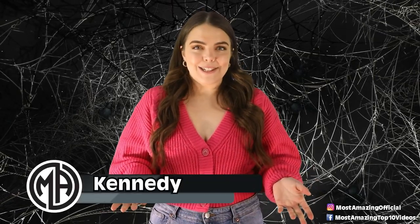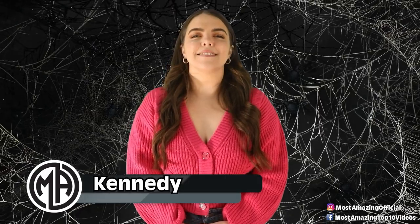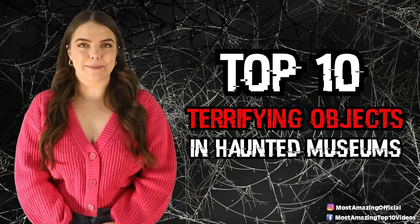There is no shortage of creepy and haunted objects in this world. In fact, they are so common that there are some museums that are pretty much dedicated to housing them for the world to see. So with that in mind, welcome back friends, I'm your host Kennedy and get ready for today's countdown because these are the top 10 terrifying objects in haunted museums.